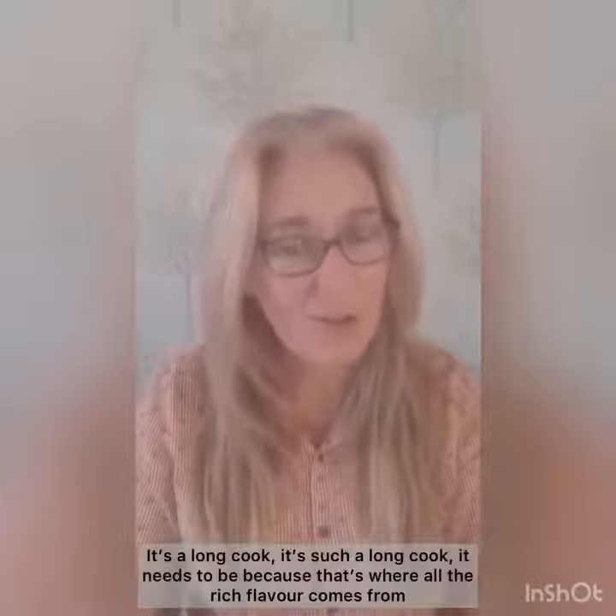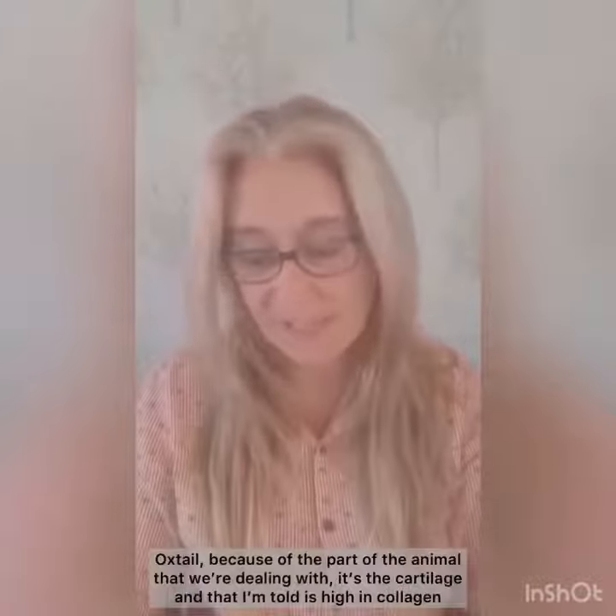For our meat eaters, a special treat for you this week — I'm doing oxtail casserole. It's a long cook, and it needs to be because that's where all the rich flavour comes from. It's the part of the animal we're dealing with.